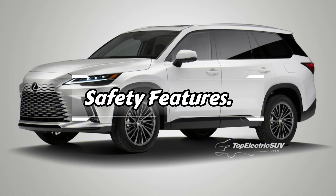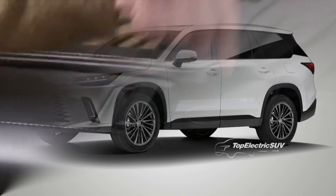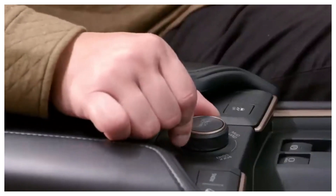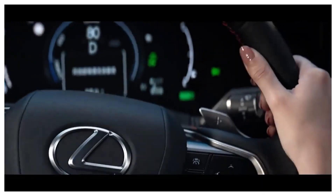Safety is a top priority for Lexus, and the 2024 TX is no exception. It comes equipped with a wide range of advanced safety features and driver assistance technologies, including adaptive cruise control, lane departure warning, blind spot monitoring, and automatic emergency braking.